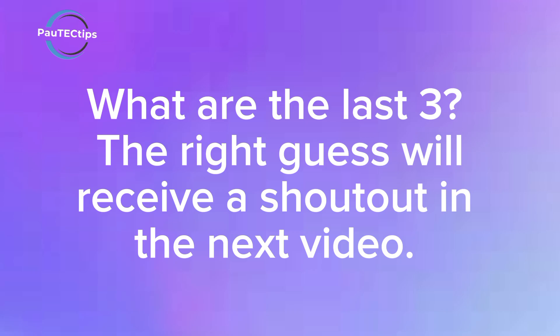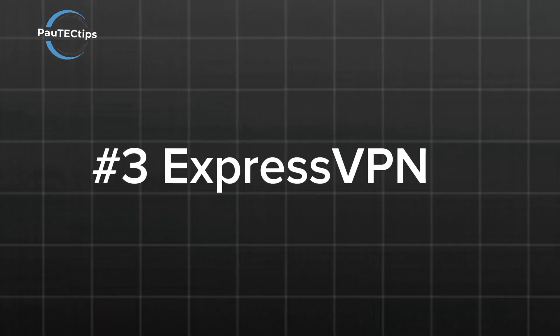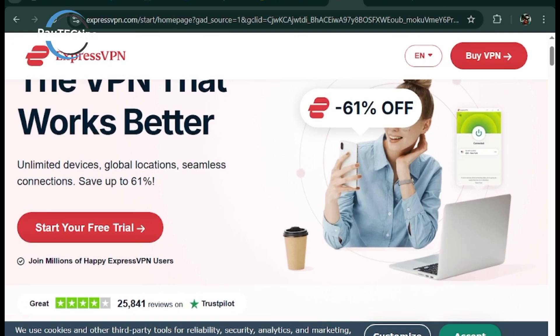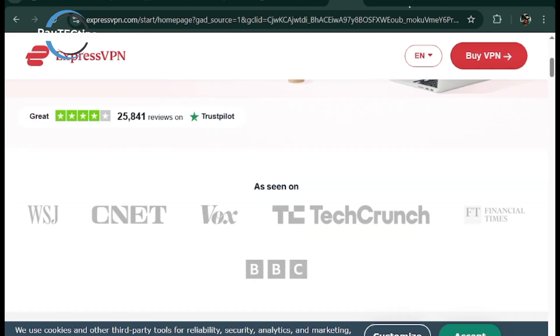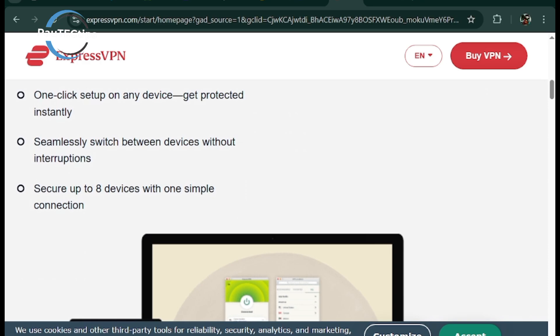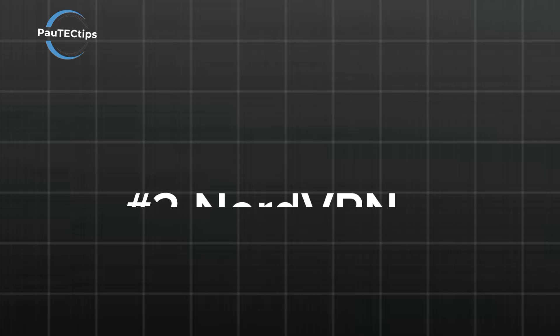ExpressVPN comes in at number 3. It's fast, secure, and perfect for bypassing geo-restrictions with servers in over 105 countries. It's a premium option, but its price tag is steep compared to others.